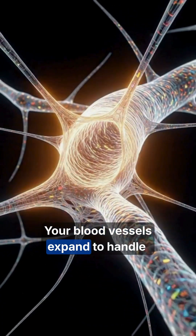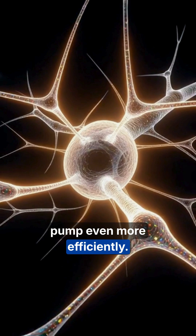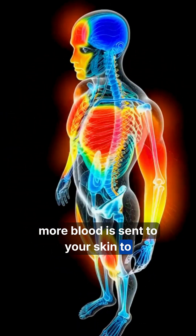Your blood vessels expand to handle the surge, lowering resistance so your heart can pump even more efficiently. As your core temperature rises, more blood is sent to your skin to release heat.